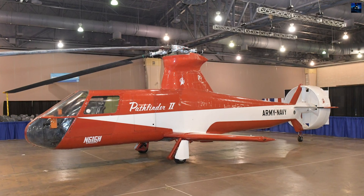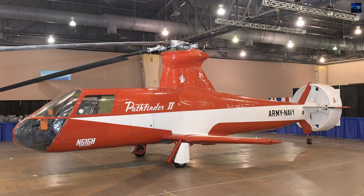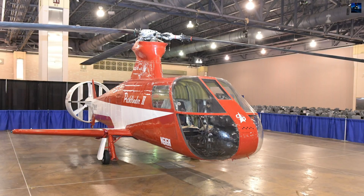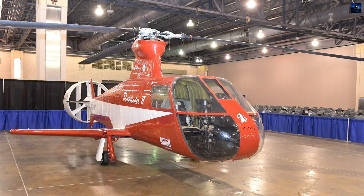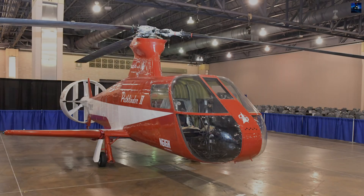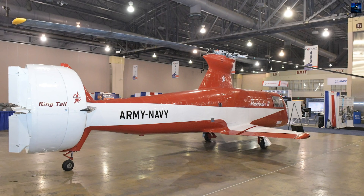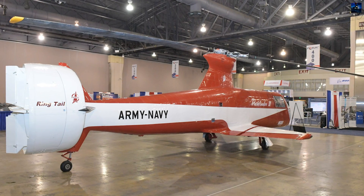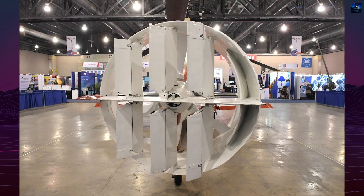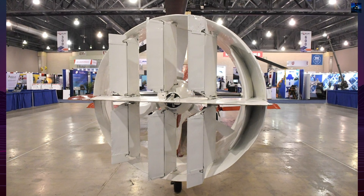Following promising results, the United States Air Force became interested and commissioned the more capable 16H1A Pathfinder 2. This variant featured a more powerful General Electric T58-G8 engine with 930 kilowatts of output, a longer fuselage for up to eight occupants, and an enlarged 13.41-meter rotor. The 16H1A first flew on November 15, 1965, reaching a maximum speed of 360 kilometers per hour.